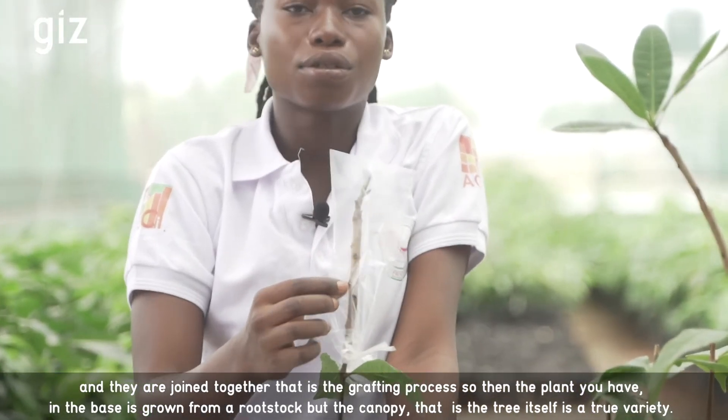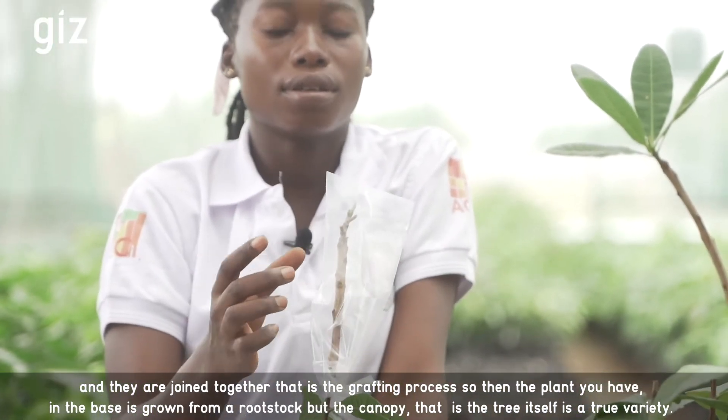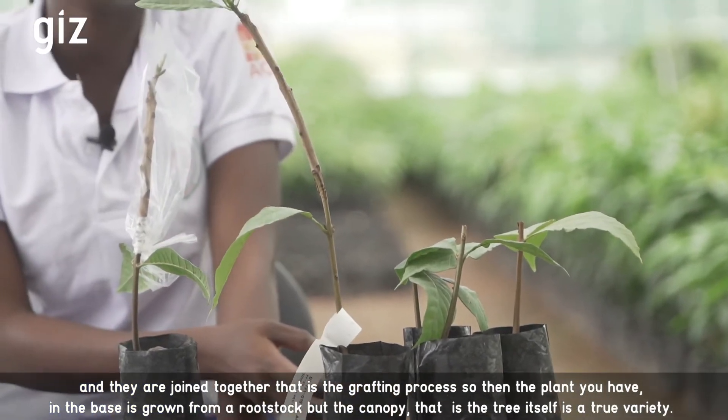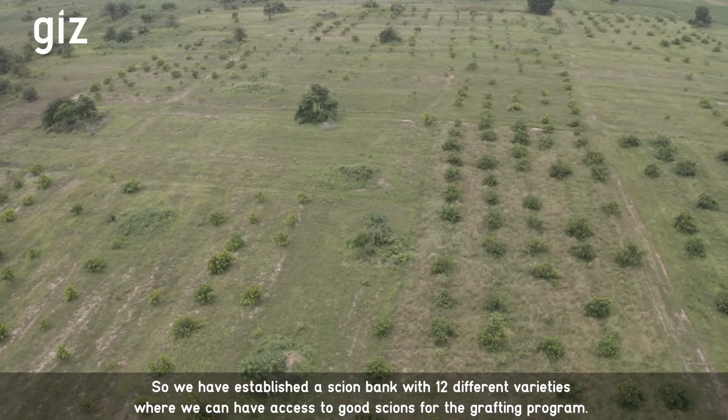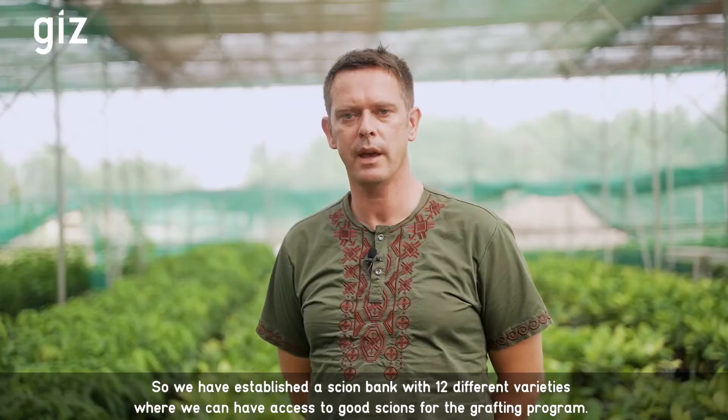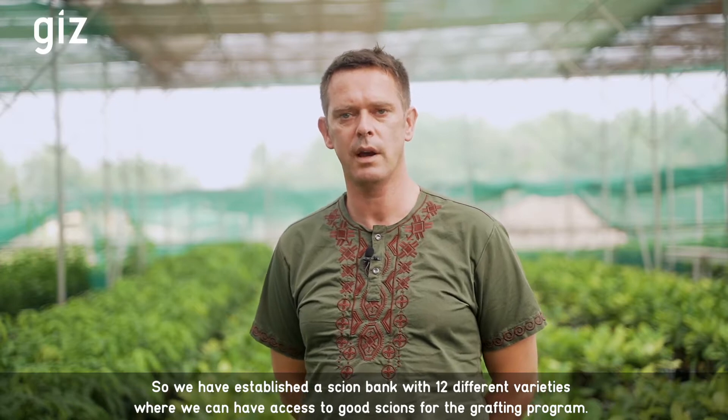The plant you have is, at its basis, grown from a rootstock, but the canopy — the tree itself — is a true variety. We have established a scion bank with 12 different varieties where we can have access to good scions for the grafting program.